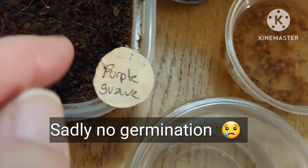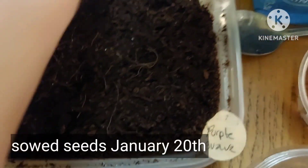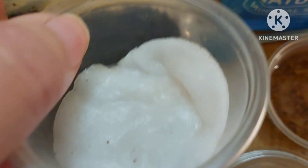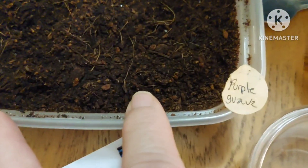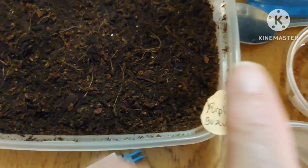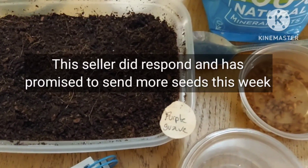I did the same with these: soaked them, had them in compost, and also kept some in a moist cotton pad, covered for a couple of months. Warmth was provided but I got zero germination. So I did reach out to that seller and she has promised to send me some more seeds free of charge.